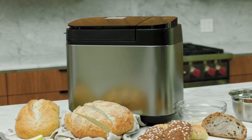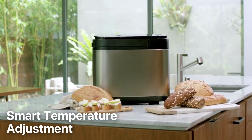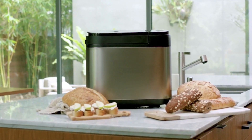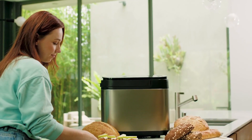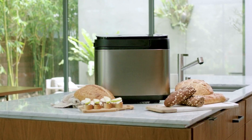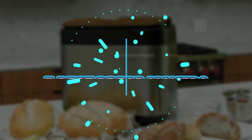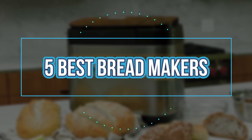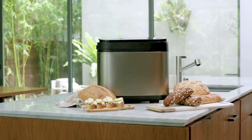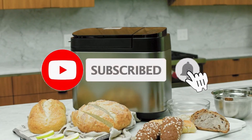Elevate your bread-making game with this bread machine. Its auto-ingredient dispenser, smart temperature adjustment, extensive baking and dough modes, and gluten-free option make it a versatile and reliable companion in the kitchen. Experience the pleasure of homemade bread, cakes, and more with the assurance of consistent and delicious results every time. So, that's all about the 5 best bread makers this year. If you think we have left out any valuable bread makers, please leave a comment below. Also, don't forget to subscribe.